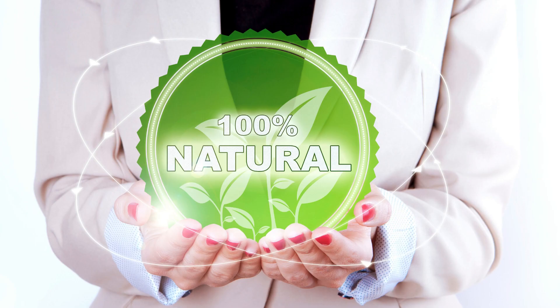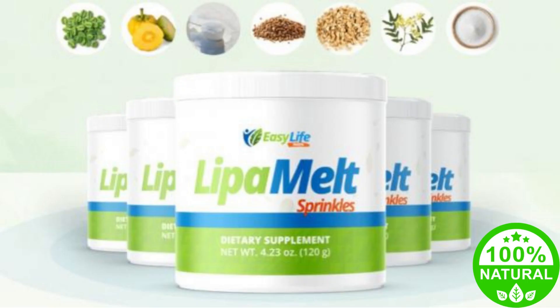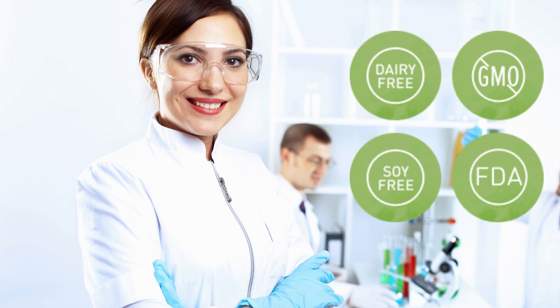The supplement for weight loss powder contains 100% natural ingredients in the purest and most potent form. The components are free of GMOs, dairy products, and fillers. Each batch of Leap-A-Melt Sprinkles is manufactured in an FDA-approved and GMP-certified facility under strict supervision and sterile conditions.